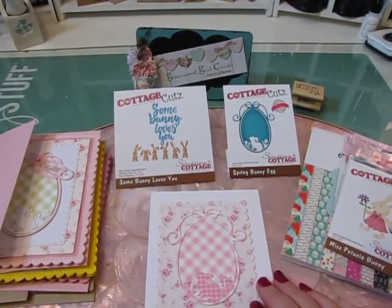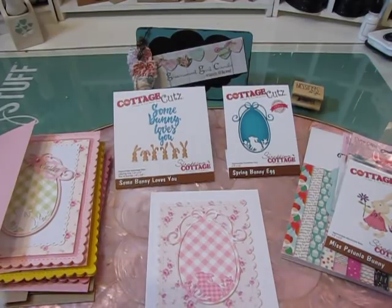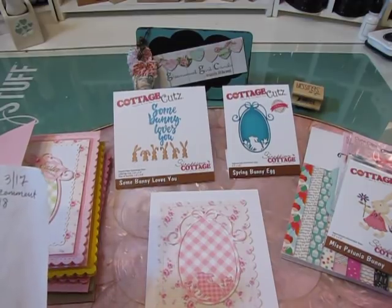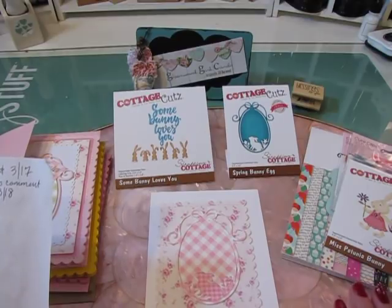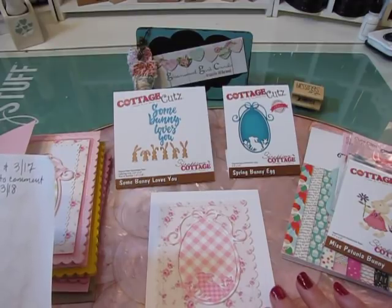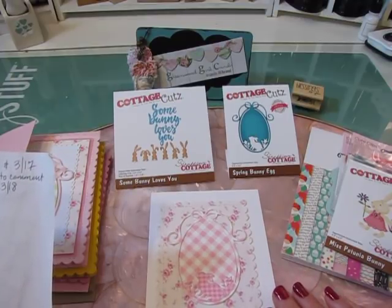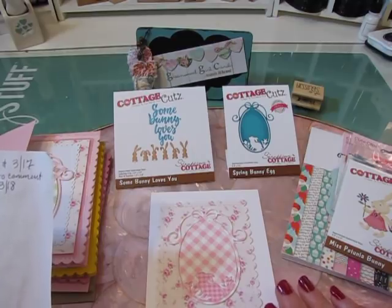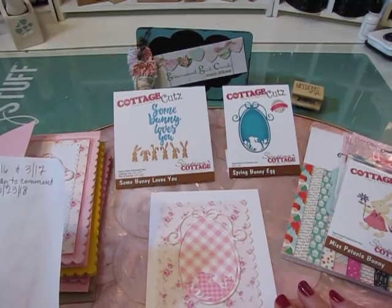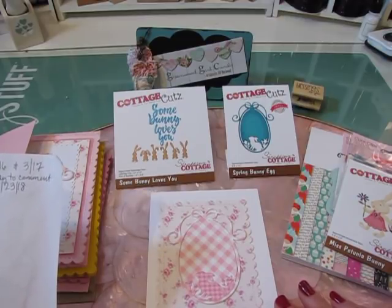Hi everybody, it's Jill with Greenwood Girl Cards and I am here with a wonderful hop today. It's the Cottage Cuts Easter Hop of 2018, scheduled for today, Friday March 16th, and tomorrow Saturday March 17th. We're asking that everybody comment and subscribe to every video on the list before March 23rd. If you comment, subscribe, and thumbs up on all the videos, you'll be eligible for prizes on each of the channels, and on two channels there will also be $25 gift certificates given away directly from Cottage Cuts.